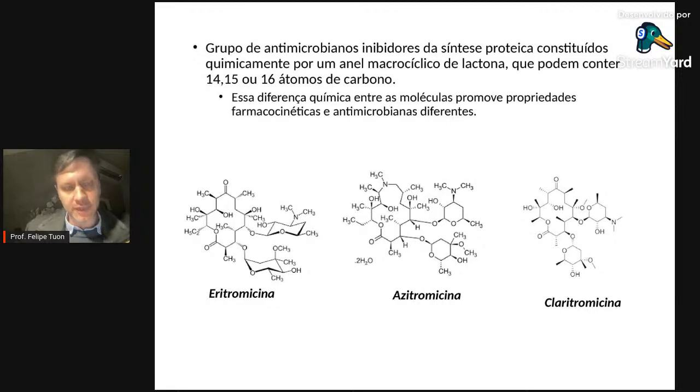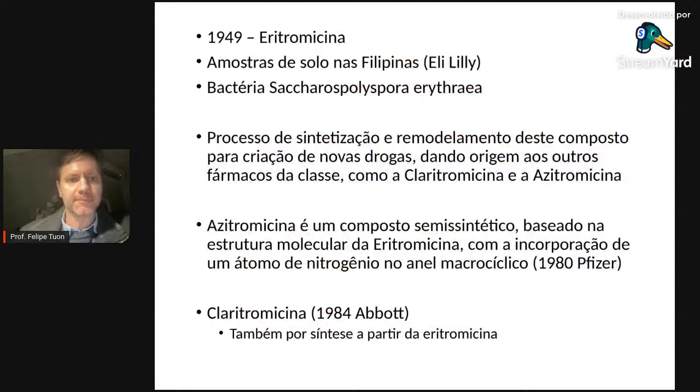Existe uma questão significativa: se é sensível à azitro, vai ser sensível à claritro. Agora, se for sensível à claritro, nem sempre vai ser sensível à azitromicina. E é isso que vou mostrar para vocês na sequência.